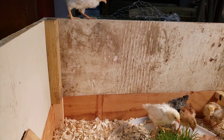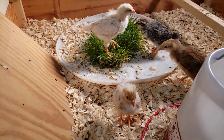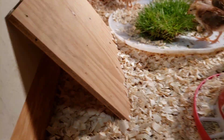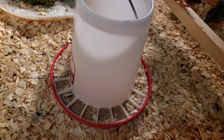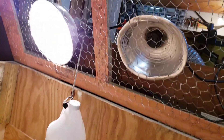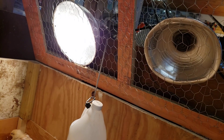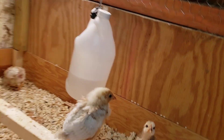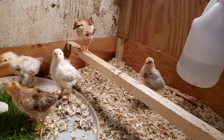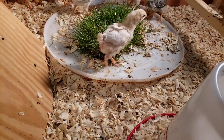I just had some scrap wood that I put together. They have a little bit of a dark space there to hide in, food, grit, a perch, and then there's two lights on the right — there's an infrared bulb that actually just creates heat, and on the left we have one that does just light. And then there's a water nipple system on the bottom.